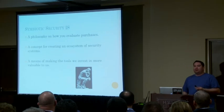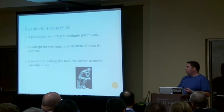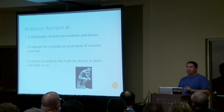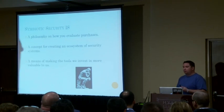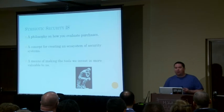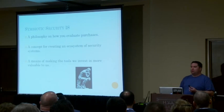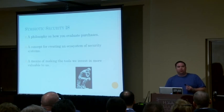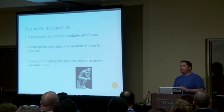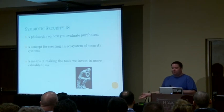What symbiotic security is, is a philosophy. It's how you evaluate your purchases. When you look for tools, when you're buying a new IPS or anything else, you ask: does this tool have the ability to consume data? Can I take my existing systems and feed that data into this to make it more valuable? And can this tool provide back to my existing systems? It's a concept — how do you create an ecosystem of security systems, not just one tool in a silo? It's a means of making the tools you've already invested in more valuable.